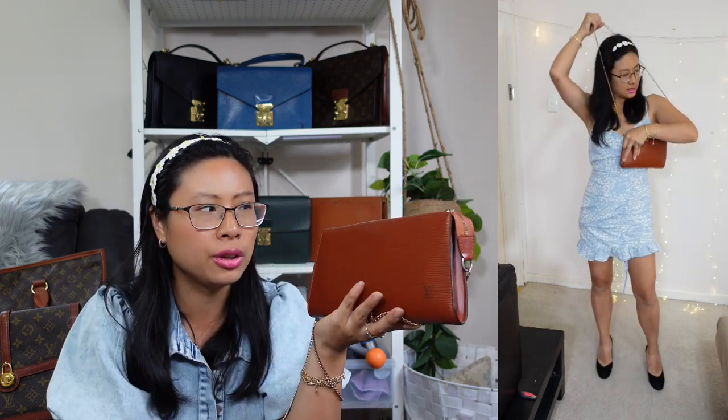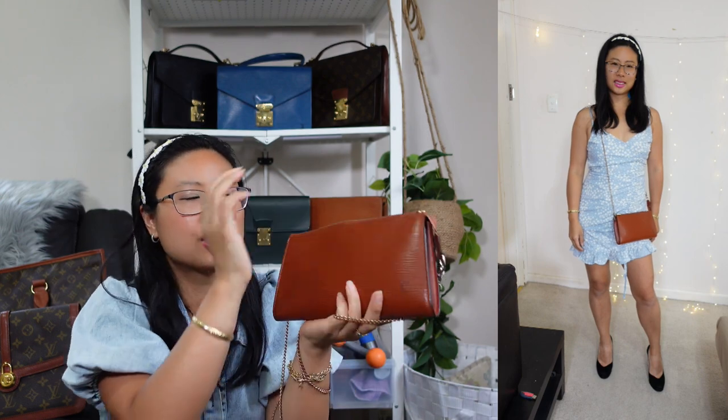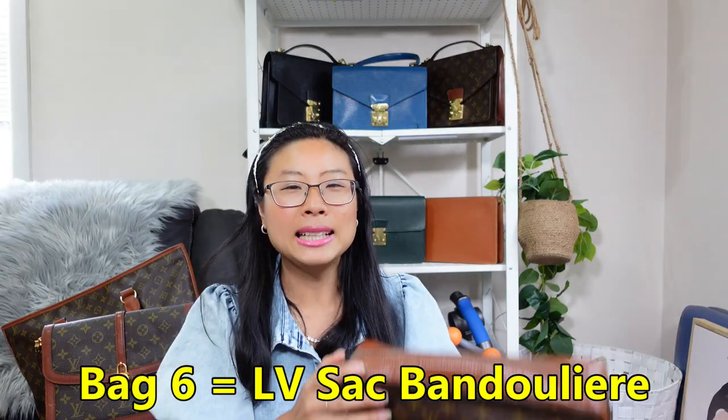I love to use this as a grab-and-go crossbody bag. It's not super spacious but has enough room for all my essentials — super handy for walking the dog or running to the store for quick groceries. I loved it so much I ended up buying another one in 2022, which I'll be showing you later.